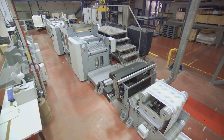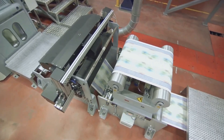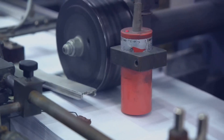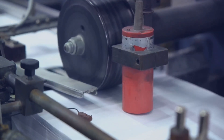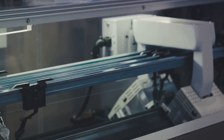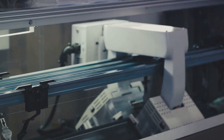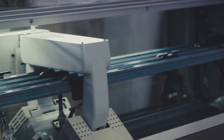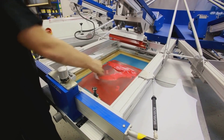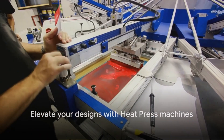Another great feature of heat press machines is the level of precision they offer. The heat and pressure can be adjusted to ensure that every design comes out looking crisp and professional. Plus, they're relatively easy to use, making them a great choice for both beginners and experienced manufacturers. Whether you're looking to create custom clothing, promotional products, or unique art pieces, heat press machines have got you covered — the secret to perfect custom designs.